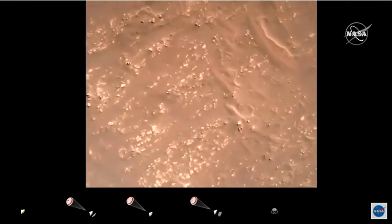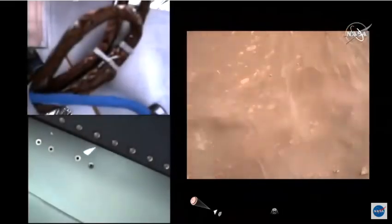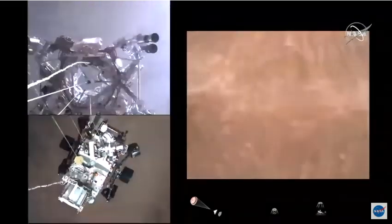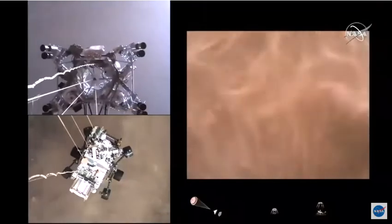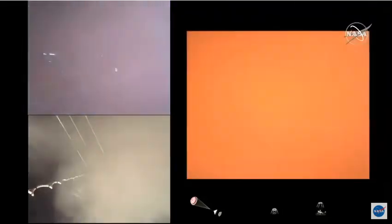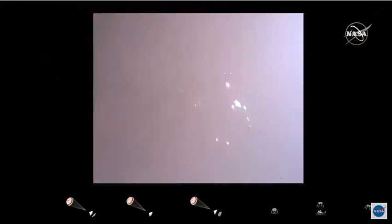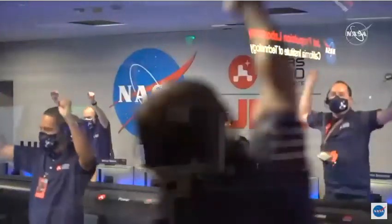We have started our constant velocity accordion, which means we are conducting the sky crane maneuver. Sky crane maneuver has started. About 20 meters per second at about 20 meters off the surface. We are getting signals from MRO. Tango Delta. Touchdown confirmed. Perseverance safely on the surface of Mars, ready to begin seeking the signs of past life.